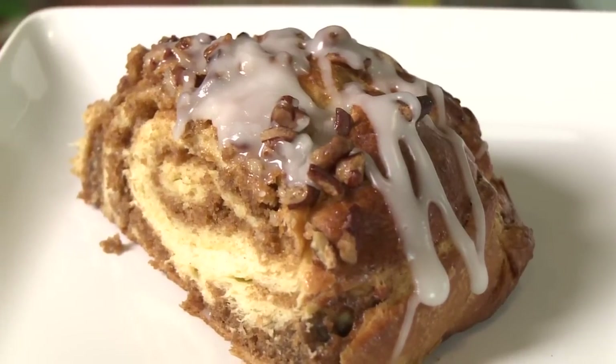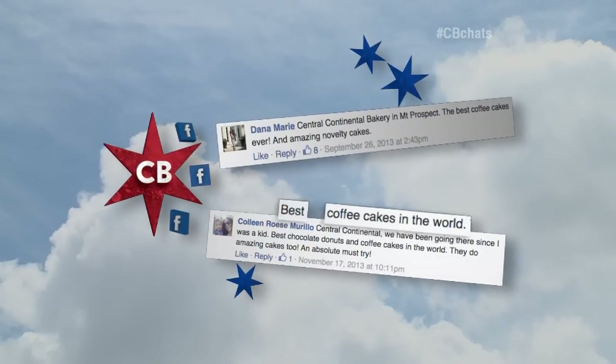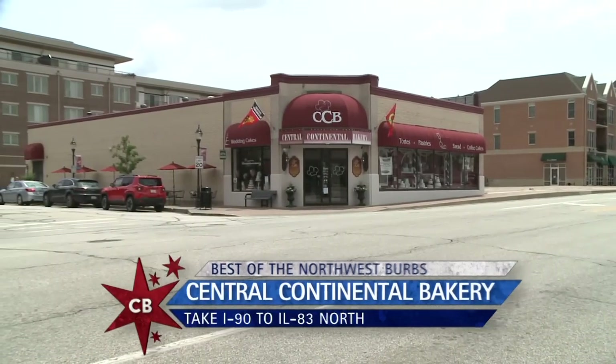I start my day off like this. I could eat probably half a coffee cake — for real. Big thank you to Dana and Colleen. Colleen said you guys make the best coffee cakes not just in Chicago, but in the world. Central Continental Bakery right here in Mount Prospect — definitely a destination in the Northwest Burbs.